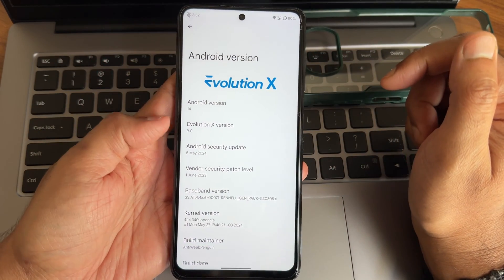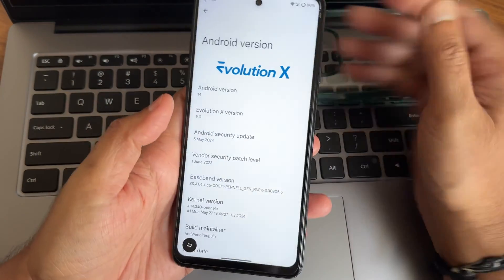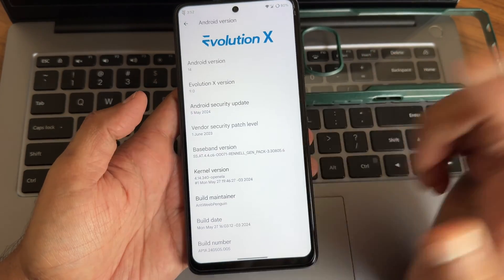Hey, hi, hello — welcome back to my new video. This is Sambath, you are watching Sambath Sam FX 0.0. This is POCO X3 / NFC custom ROM review under Android 14 — Evolution X 9.0 maintainer.